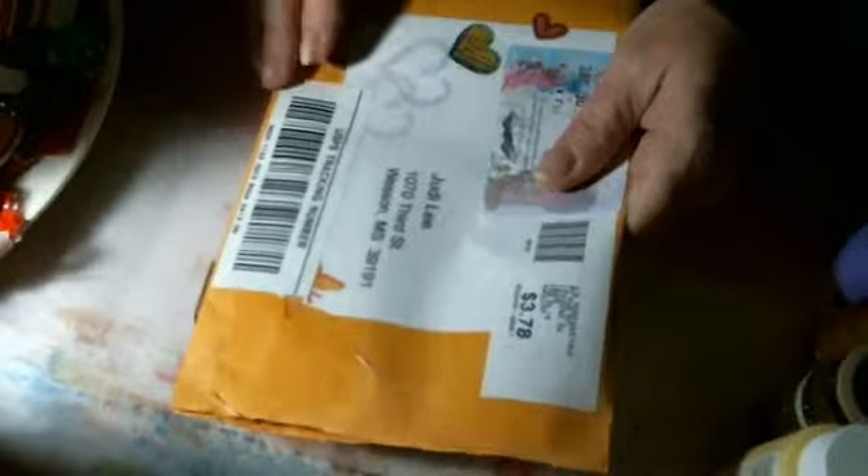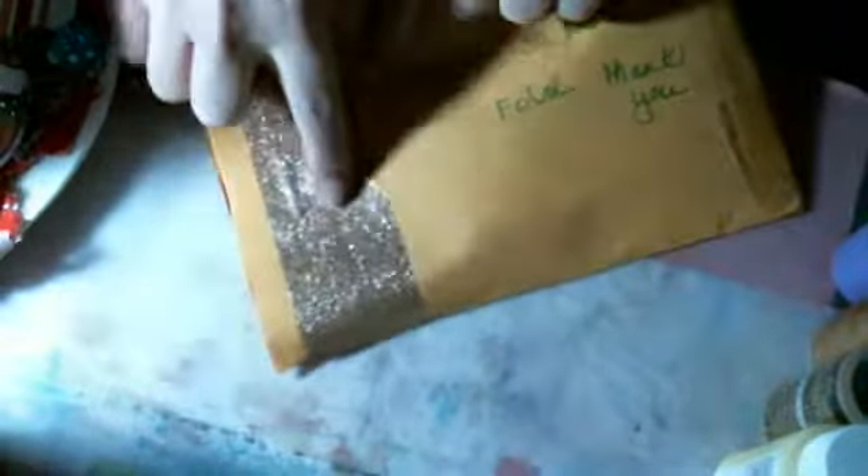Hi everyone, Judy Lee here. I'm here with the package I got yesterday — I was gone until last night, so I just got it out. It's from Andrea and she made it all pretty with these hearts and everything. I bought a fly that was covered up but I'll get to that, and then on the back she put this beautiful gold piece.